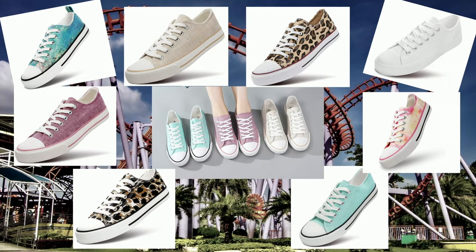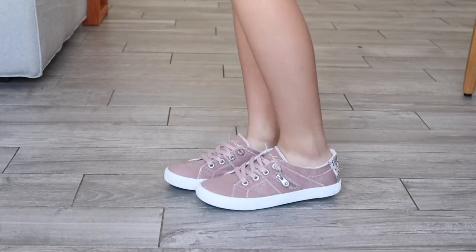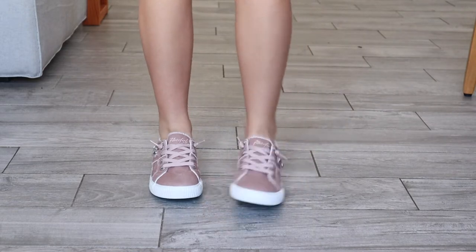They come in a variety of different colors and patterns, so lots to choose from — a little something for everyone. These are the ZGR Canvas Low Top Sneakers.